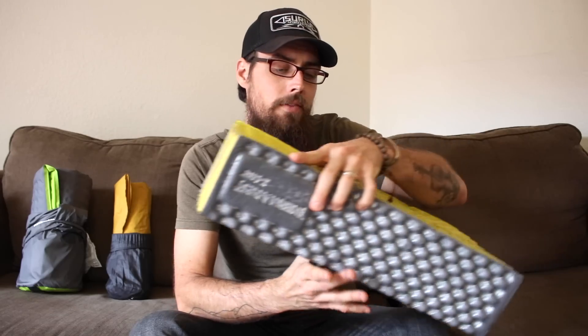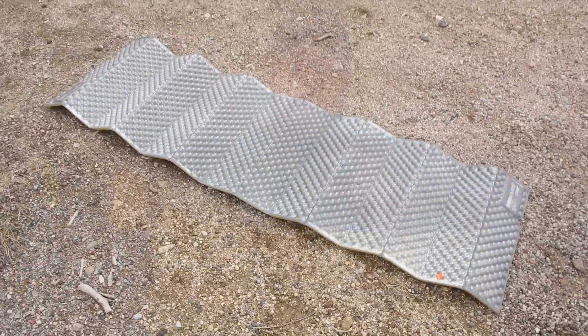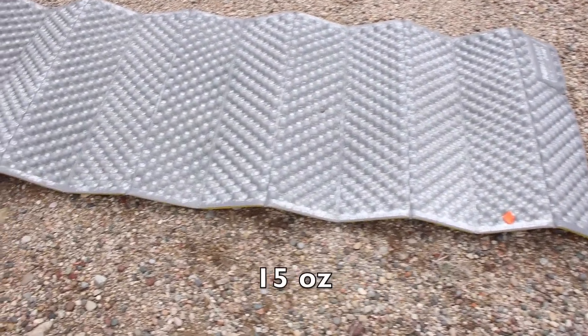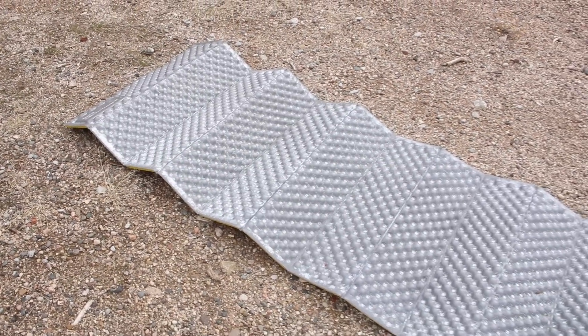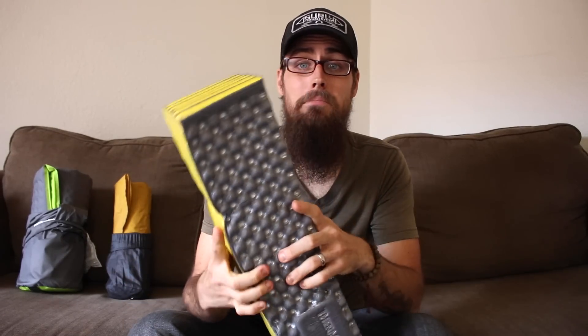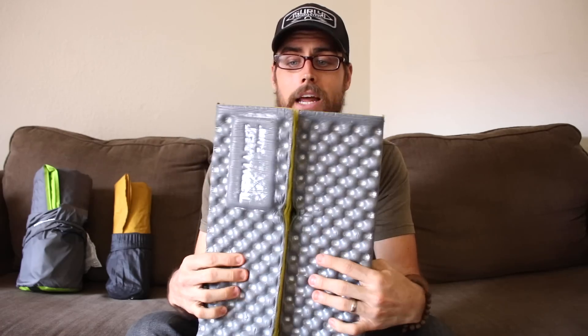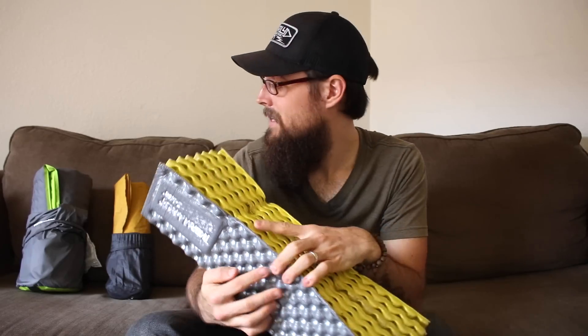Another type of pad you can go with is a closed cell foam pad. This is the pad that Snuggles used for her 2015 and 2016 hike — the Therm-a-Rest Z-Lite SOL pad. This guy weighs in at 15 ounces, is about an inch thick, and is super easy to roll out when you get to camp. The good thing about a pad like this is you can just kind of throw it out. One downfall is it's kind of big and doesn't break down any smaller. Snuggles had to fold hers out and strap it to the back of her pack. Some people carry it on the bottom or top of their pack, but it doesn't pack down as small as something like a Therm-a-Rest.